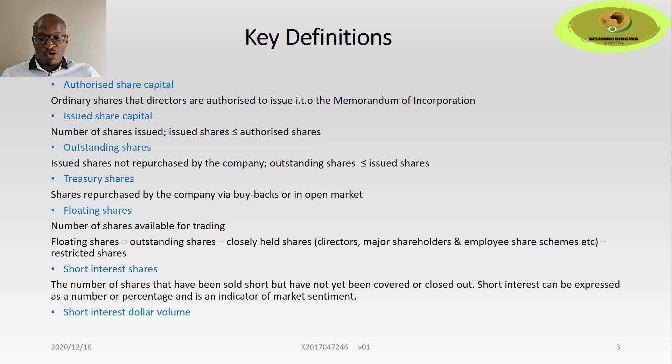Short interest dollar volume is the product of the short interest shares and the current market price.